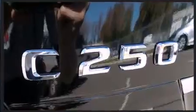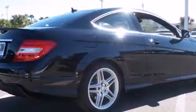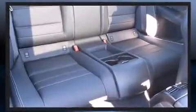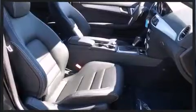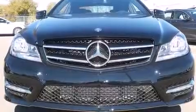Mercedes-Benz prioritized practicality, efficiency, and style by including one-touch window functionality, an outside temperature display, and power front seats. You and your passengers will enjoy the stereo system, which includes a CD player with MP3 capability and 12 speakers, ensuring optimal sound no matter where you're seated.